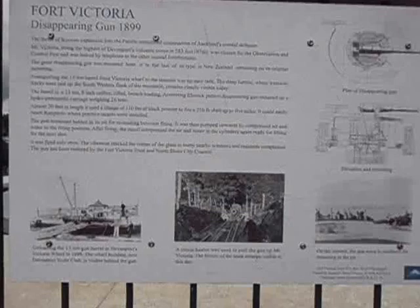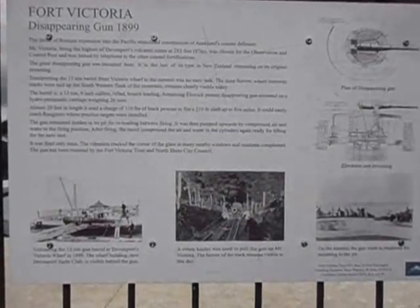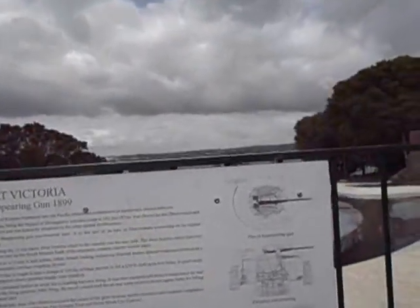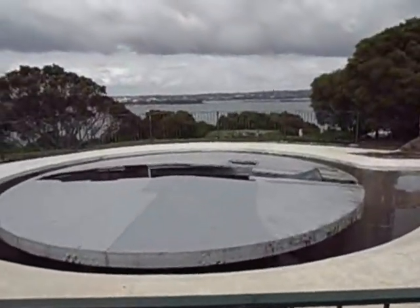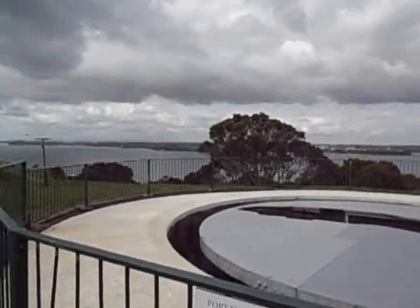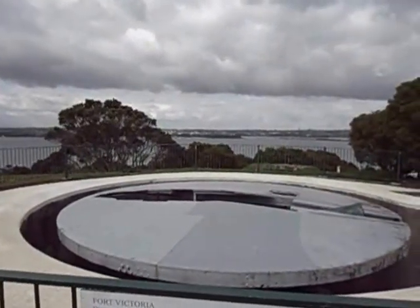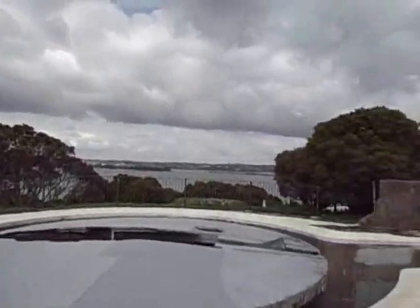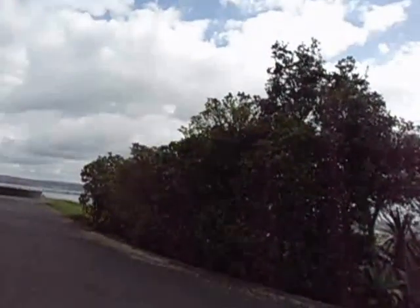The great disappearing gun was mounted here. It is the last of its type in New Zealand remaining on its original mounting. Transporting the 13-ton barrel, the tramway tracks were laid up on the southwestern flank of the mountain, remains clearly visible today. The barrel is 13-ton, 8-inch caliber, rifled, breech-loading, Armstrong-Elswick pattern, disappearing gun mounted on a hydropneumatic carriage weighing 26 tons.